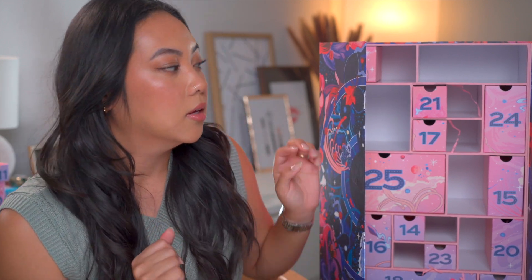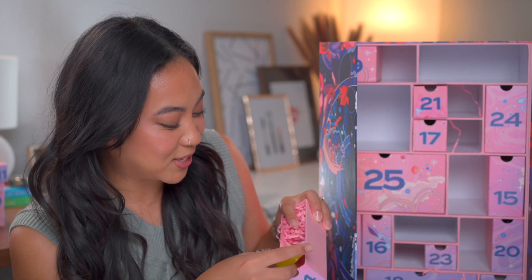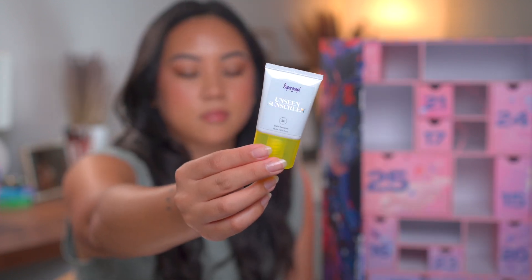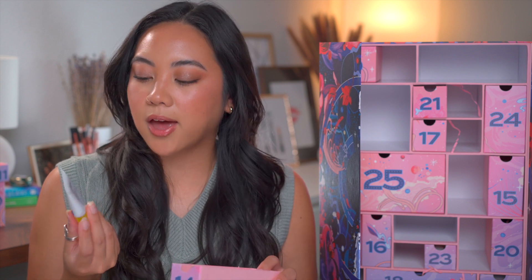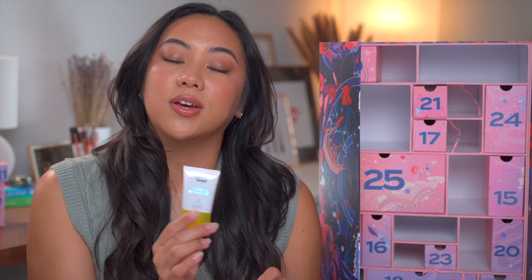Day fourteen — end of week two: the Supergoop Unseen Sunscreen. I actually got this already in the Ulta advent calendar, so I have two now. I prefer the Glow Screen over the Unseen Sunscreen, but I know this one is their top seller, so I get why it's in this box. I'm not a huge fan of sunscreens that feel like silicone — I like something that feels more like a moisturizer. But this is really nice for oily skin, and you can use it as a makeup primer. Apply it and let it completely dry before putting anything on top.